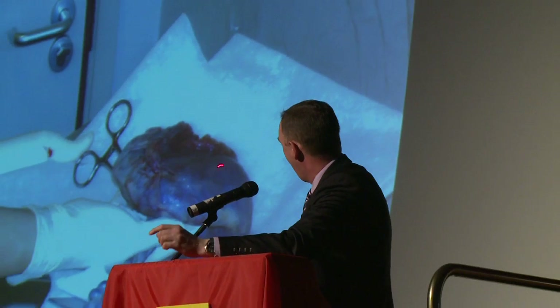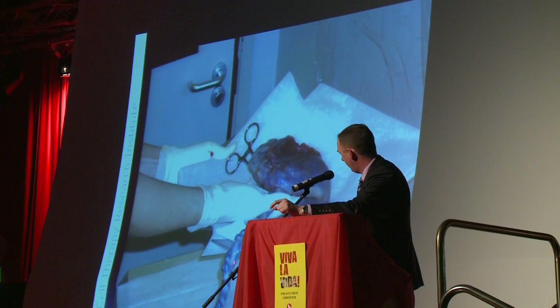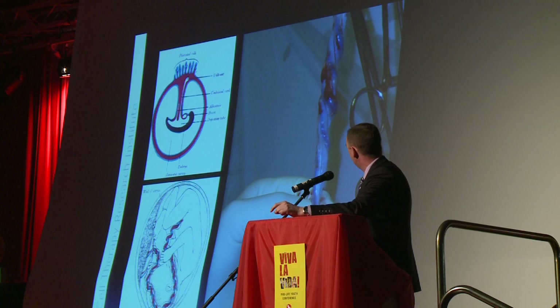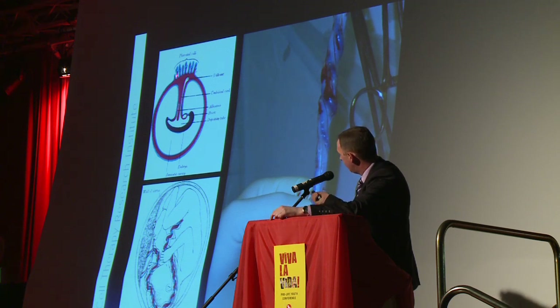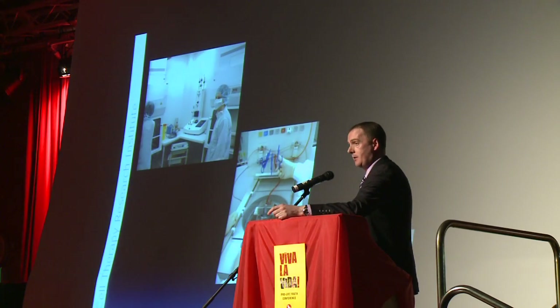This is the placenta — sorry for those of you who just had dinner, although some of you have children so you've probably seen this. And you can see the umbilical cord here, absolutely full of blood, rich in stem cells. As the embryo is developing, it starts producing umbilical cords very early on. And eventually you have a lot of blood in this cord which the child doesn't need, and then we can very quickly collect this and send it to the laboratory.